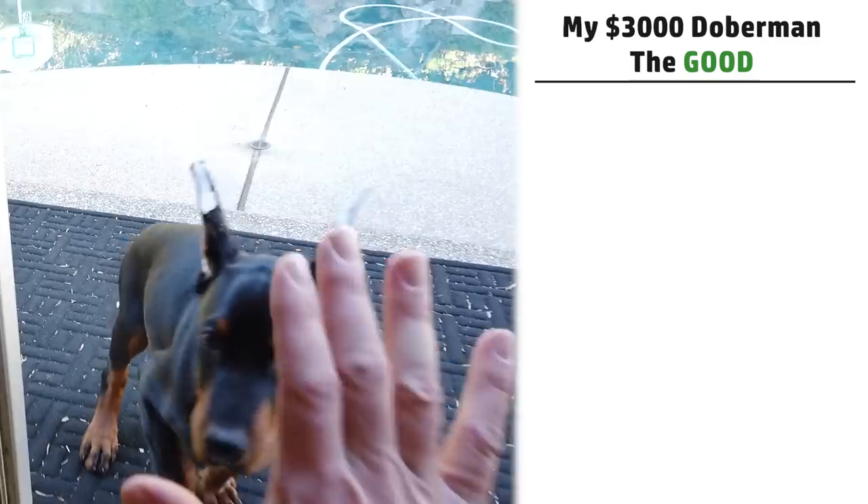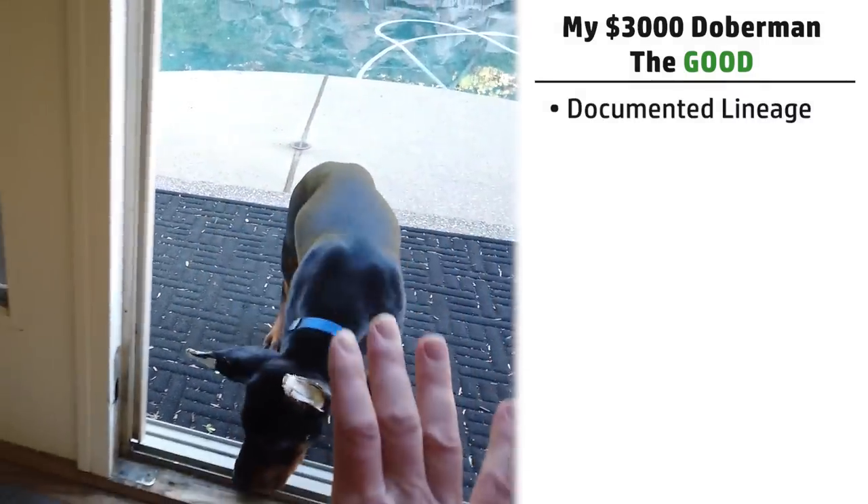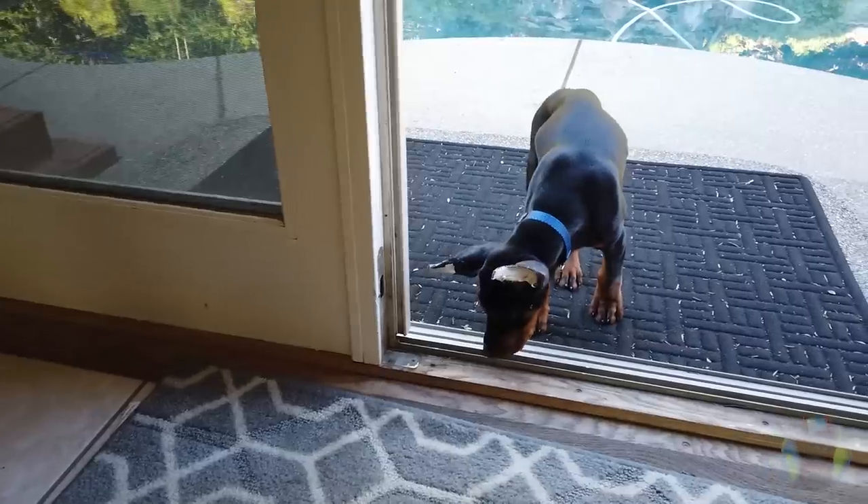The first good thing about my higher-end $3,000 Doberman is he has a very well-documented lineage. I definitely got all the paperwork — I could see many generations back, fathers, grandfathers, and so on, along with titles and awards going pretty far back. That's certainly something to be expected when you go to a higher-end breeder.